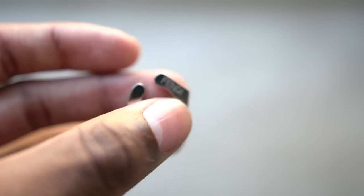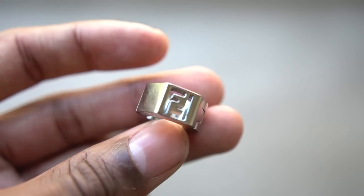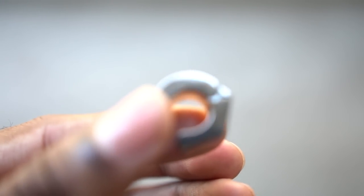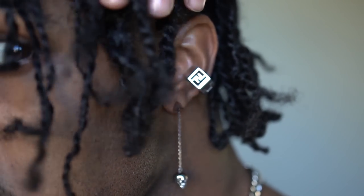With that earring in particular, I like to pair it with my new Fendi ear cuff that I just recently got from Farfetch — shout out to them. This joint right here is absolutely crazy. I mentioned that I did want to get some different piercings on my ear, I just haven't yet, and this one was kind of like the tester to make sure it looks cool on me.